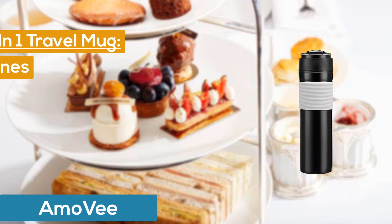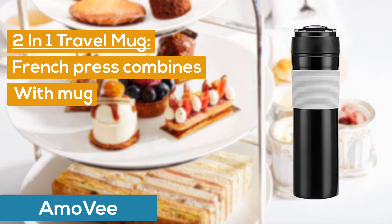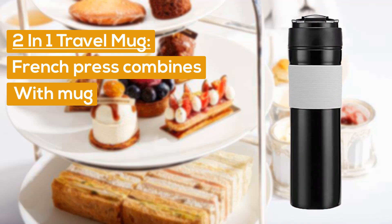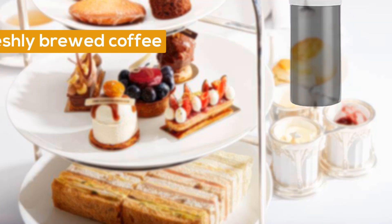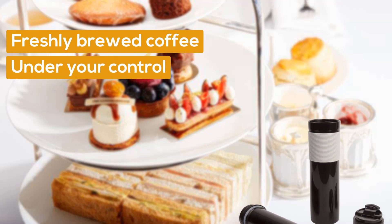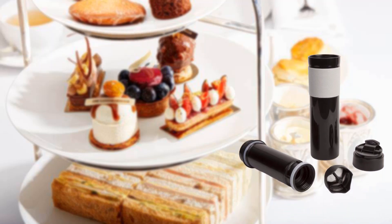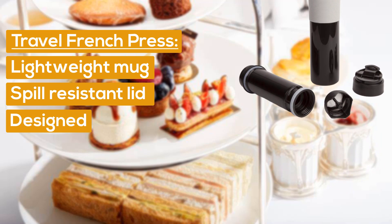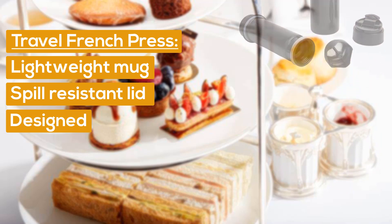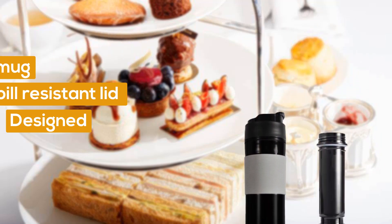Number 3: Amo V Two-in-One Travel Mug. The French Press combines with a mug, allowing you to drink coffee anyplace, anytime. It delivers freshly brewed coffee all under your control. The Travel French Press is a lightweight mug with a spill-resistant lid, designed for people who want to drink pure coffee even on the go.